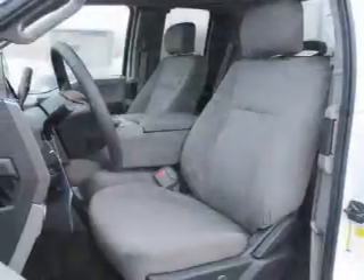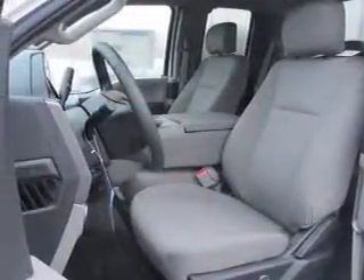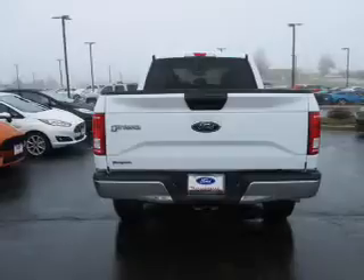Inside you'll find curtain head airbags, driver airbags, side airbags, low tire pressure warning, a tilt and telescopic steering wheel, split rear seats, power outlets, power steering — great quality at a great price.